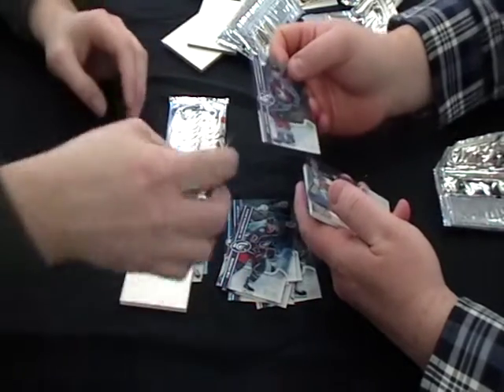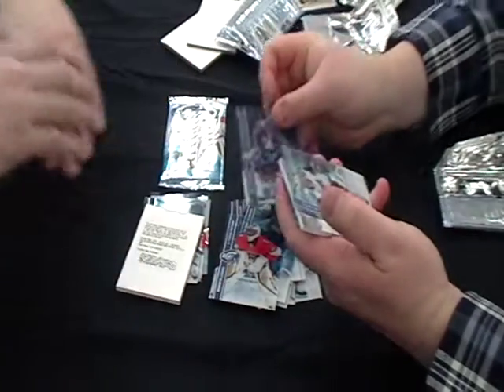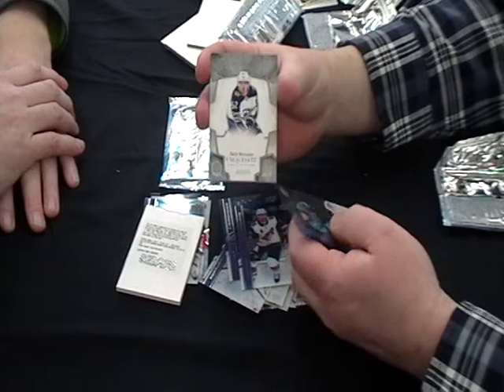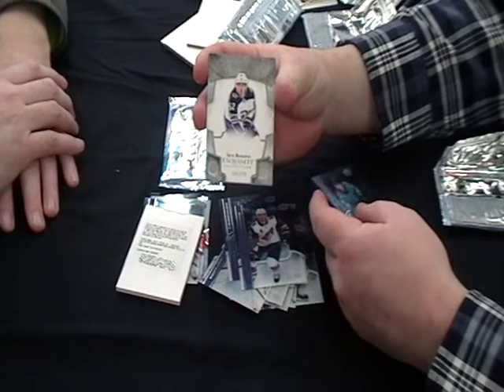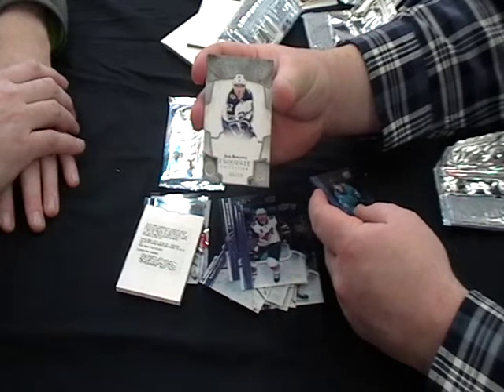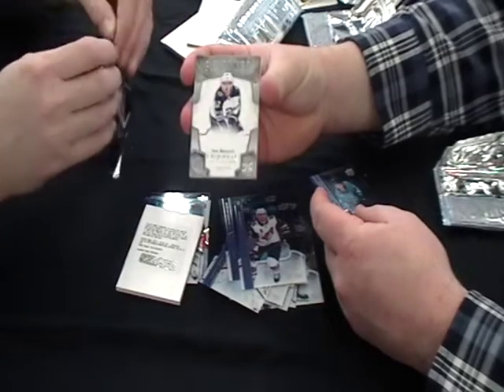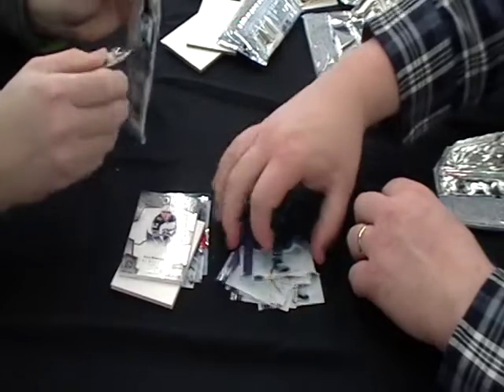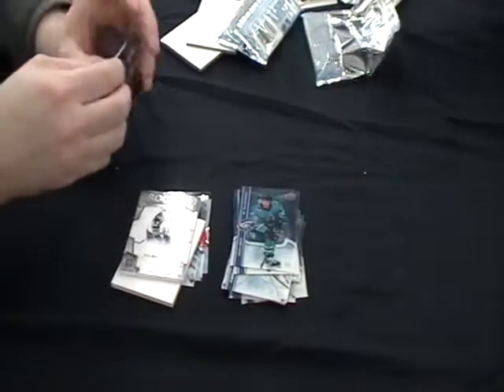Luongo base, Eric Johnson base, Derek Stepan base. We got a rookie for the Exquisites for the Winnipeg Jets: Jack Roslovic, numbered out of 275. Nice hit — nice thick card. And then a base of Kevin LaBanc. Two Exquisites in one box!